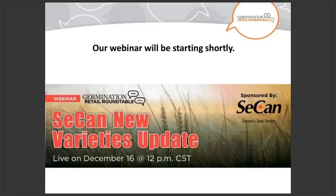Hi everyone and welcome to today's Germination Retail Roundtable webinar. My name is Mark Sinkowitz and I serve as editor for Germination and I'm happy to be your host. Today's theme is wheat breeding followed by a new varieties update from Secan. We'll hear from an expert on the world of wheat breeding and then from Jim Downey about what new varieties Secan has in store for the 2020 season. Before we begin I'd like to thank our sponsors Secan for their support.